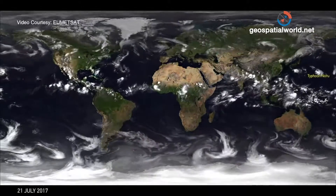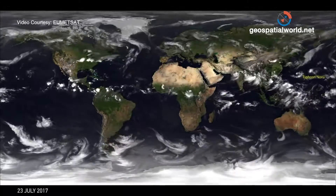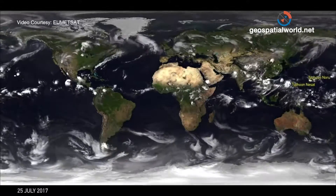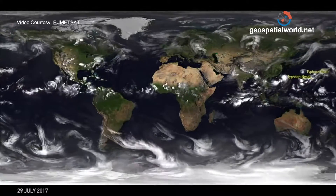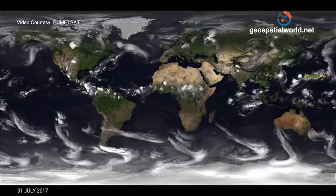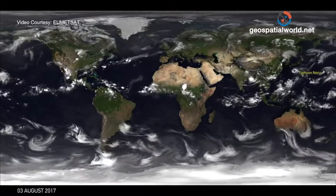Some of these storms can be really long-lived. Here we have Typhoon Nuru in the northern Pacific Ocean heading towards Japan — this storm lives for quite some days before traveling up the western seaboard of the Japanese coastline. You can see that really well-formed eye structure that defines the center of the typhoon.